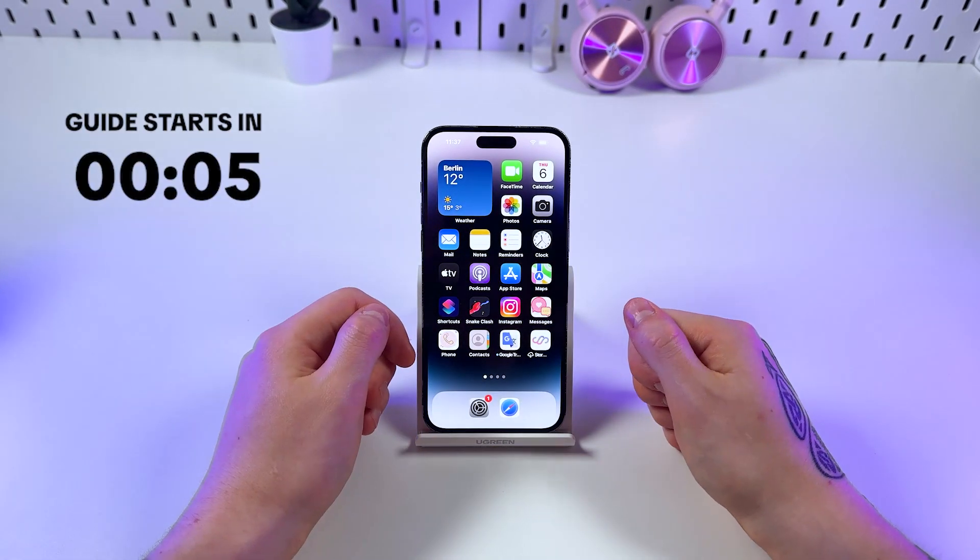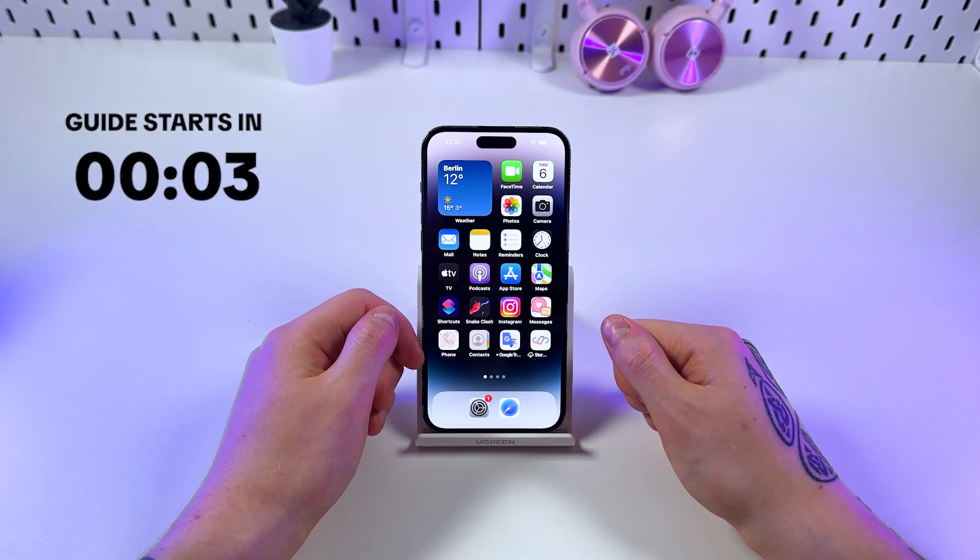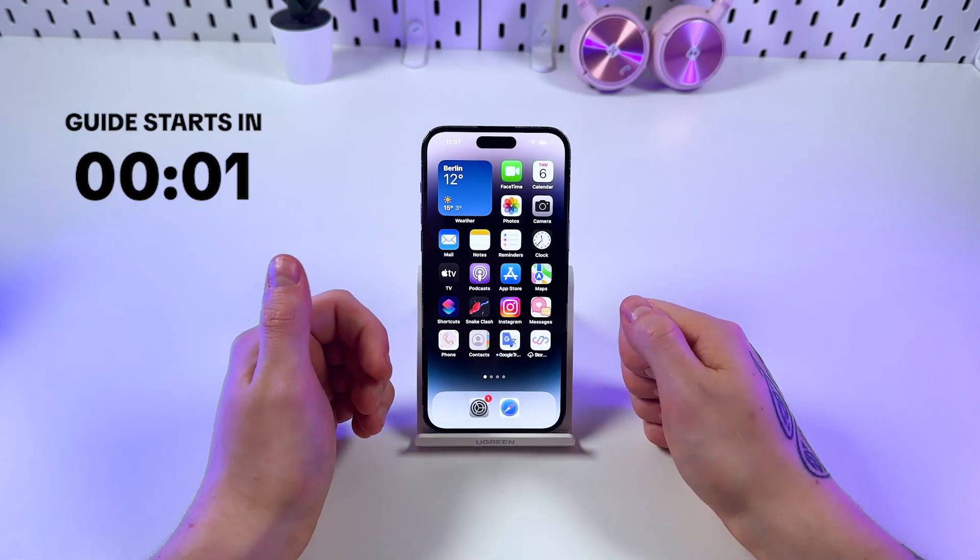Hey! Wanna know your iPhone's real battery health? Here's how to check it.